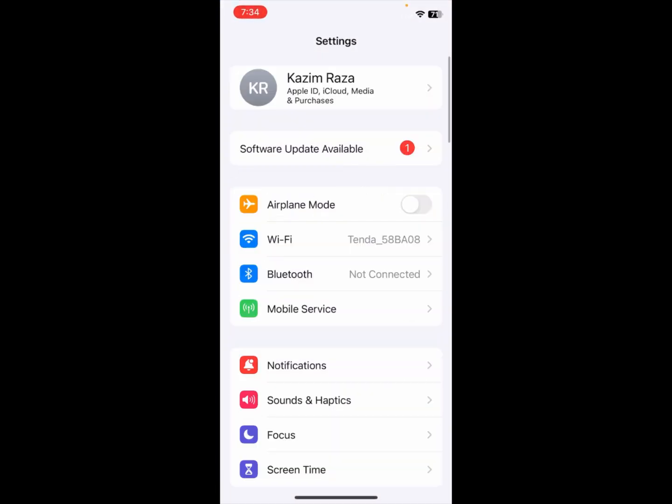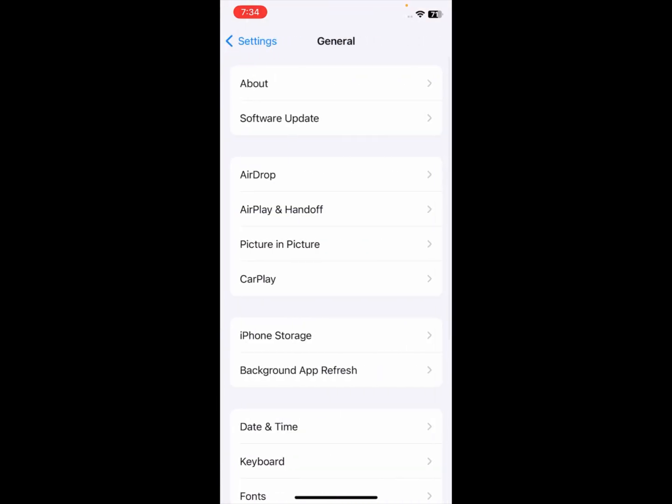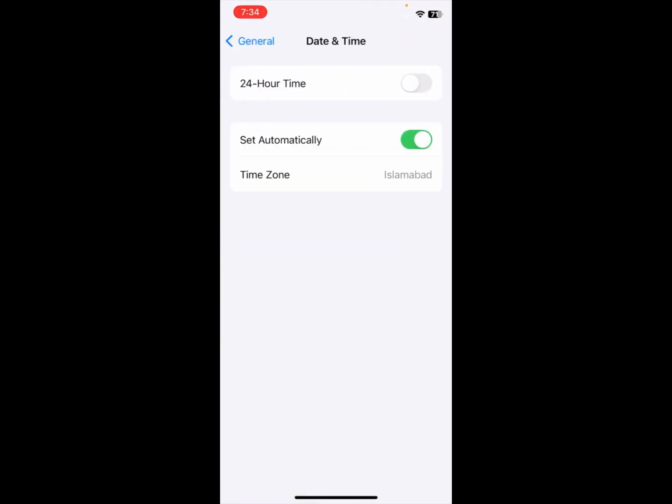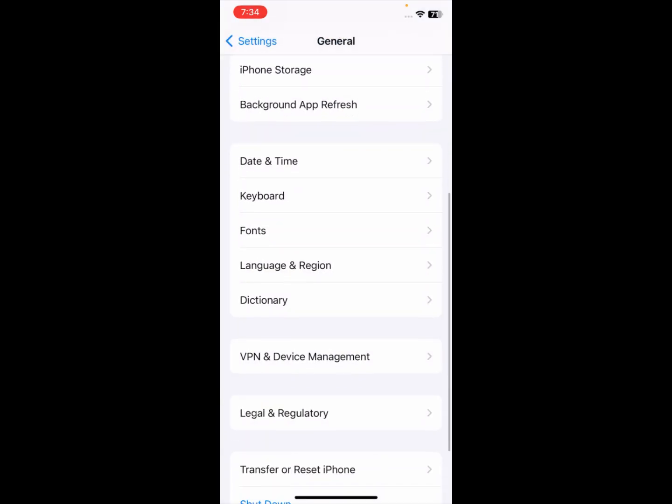Open Settings again, click on General, then click on Date & Time and make sure that Date & Time is set automatically. Also click on VPN & Device Management and make sure no VPN is connected to your phone.